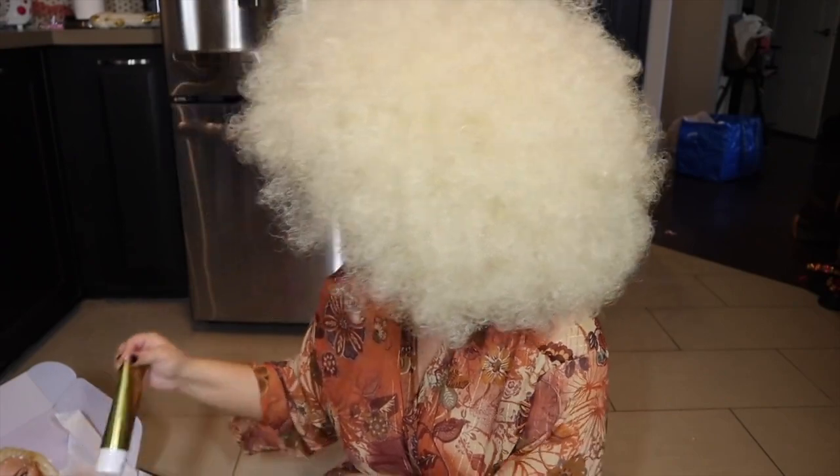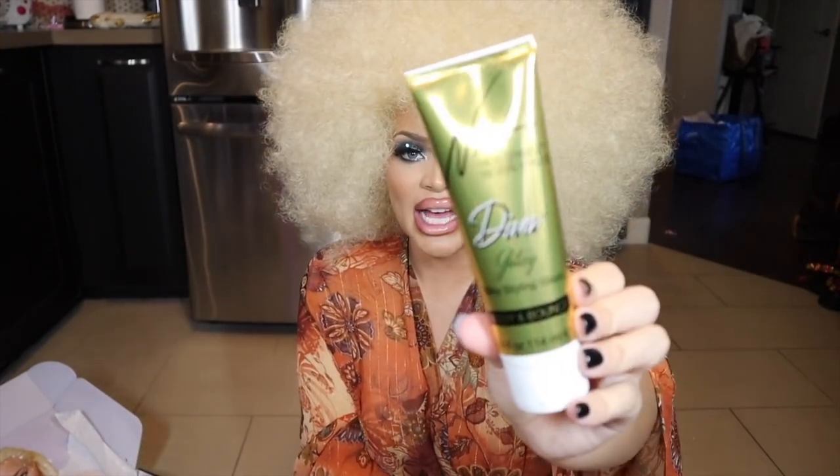We also had Nick Chavez put some of his hair care products in this box, which I was super excited about — especially this one. This is the Silk Styling Glaze Body and Bounce.